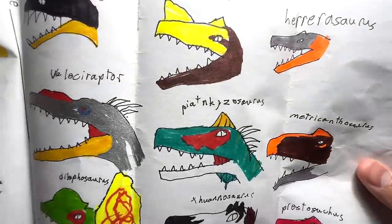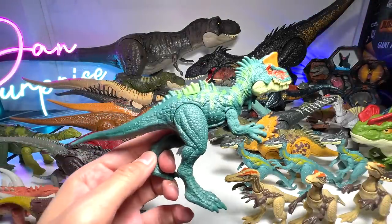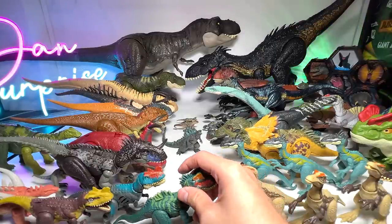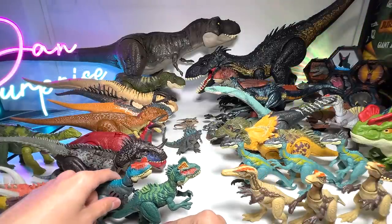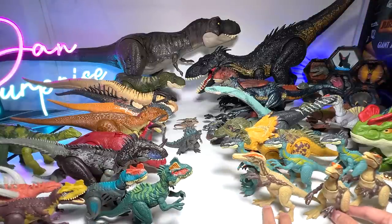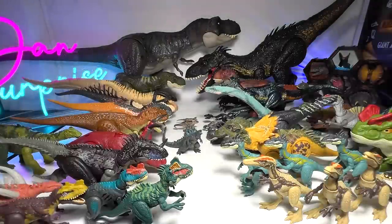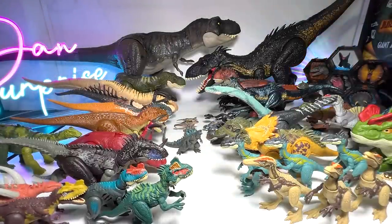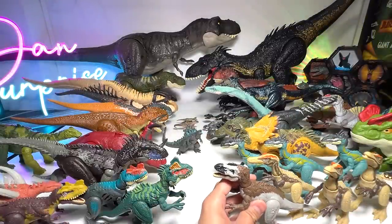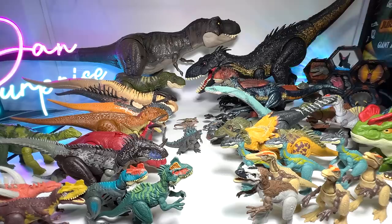Next we have the Piatnitzkysaurus — we only have one figure. This is a Danger Pack Piatnitzkysaurus. After that, Sinhansaurus — known as Sinhan's Lizard — you can see it has feathers on its body.